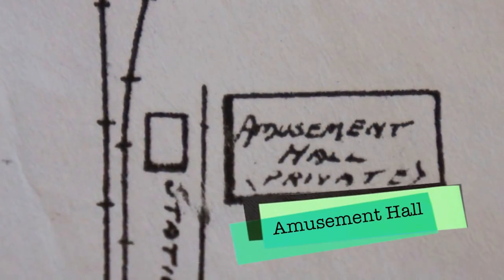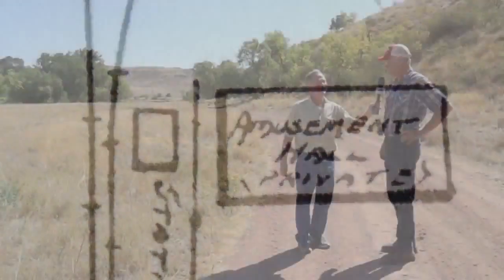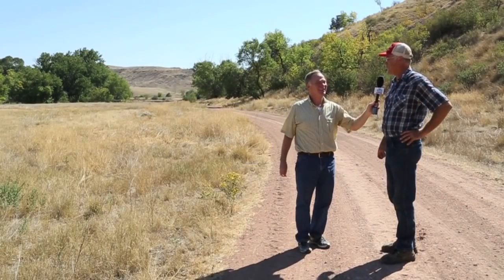Is that what they called it on the map? I don't think so. I think they called it a dance hall or something like that, but that was the euphemism they used.